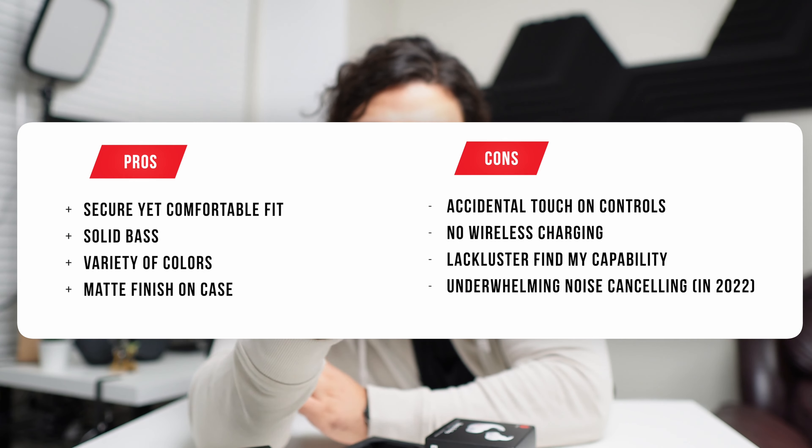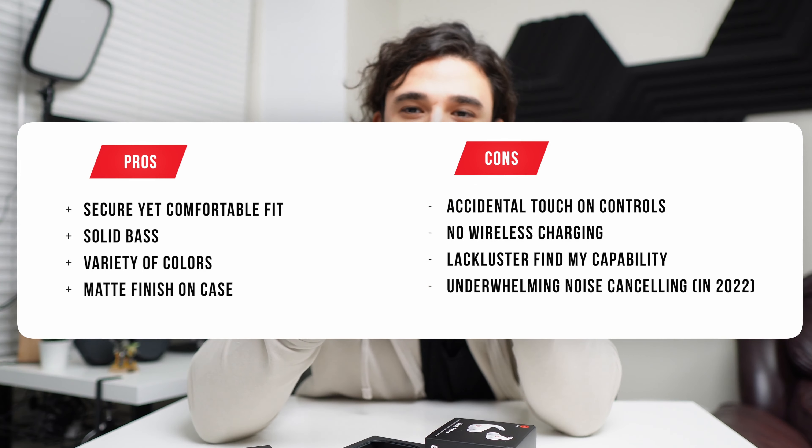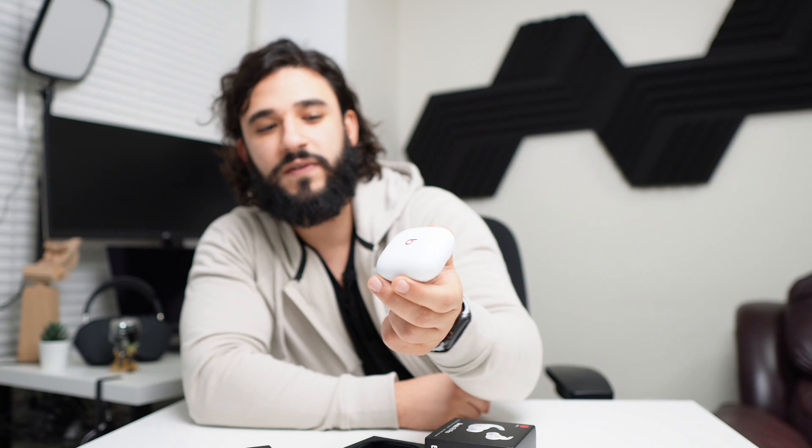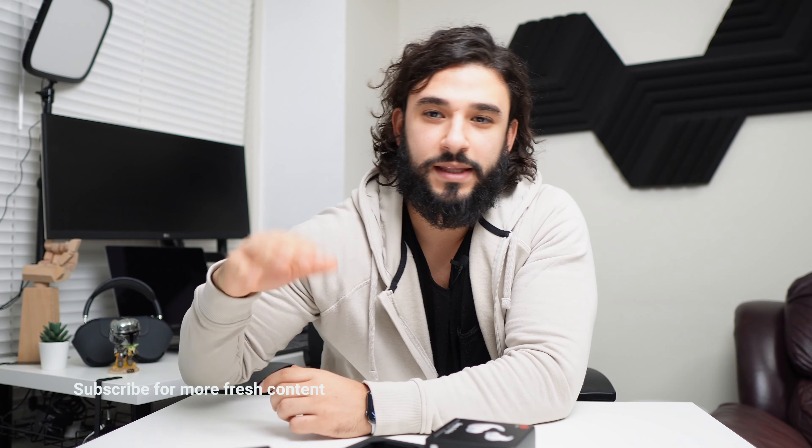The Beats Fit Pro are a great purchase, but if you're leaning toward the AirPods Pro, I'd grab a pair of wingtips if you're concerned about fit security. The Beats Fit Pro are definitely great and I don't think most people will regret buying them — provided they fit properly and are comfortable. That's always the key disclaimer with earbuds: the most important feature is also the most subjective. Anyway, catch you on the next one — drop a like and subscribe if you feel like it.